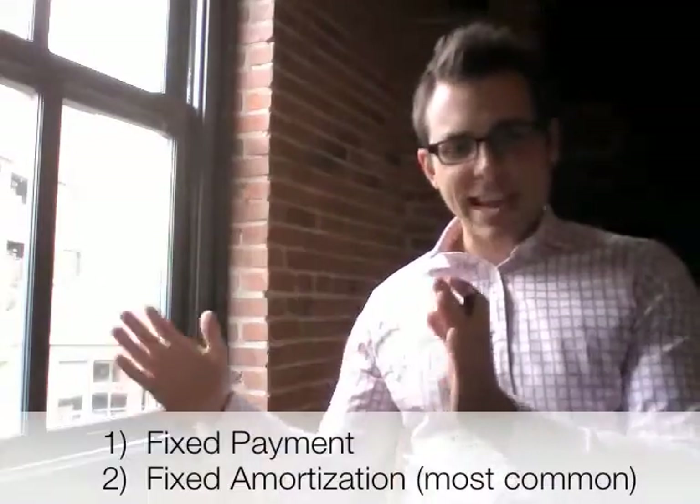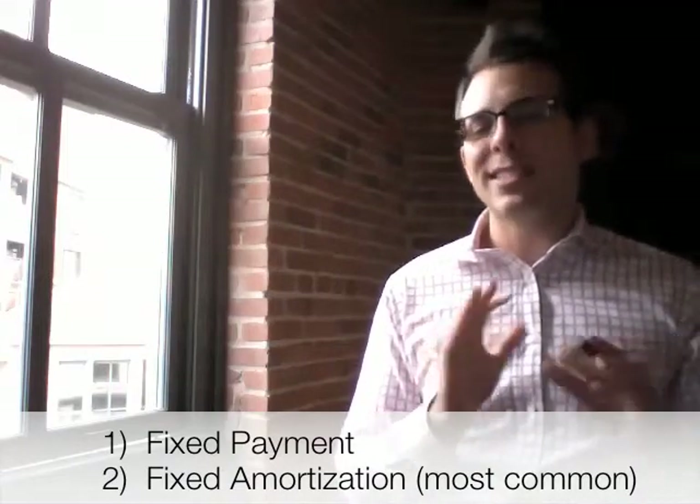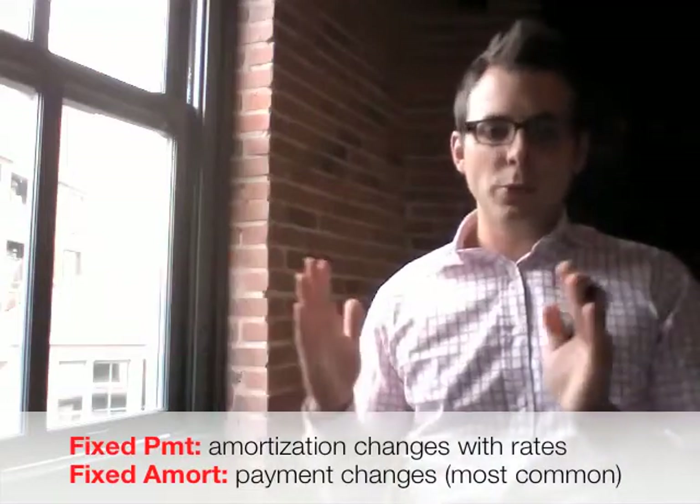I can run these numbers for you, depending on your situation, and we can find the best match. Now within closed variable rate mortgages, you have two types: fixed amortization and fixed payment. I'll talk about the fixed payment first because this is the more rare of the two. With a fixed payment variable rate mortgage, as your interest rate changes, your payment stays the same, but your amortization will change.